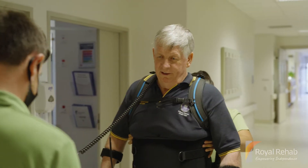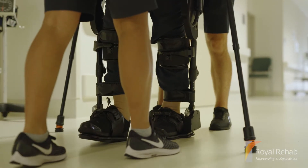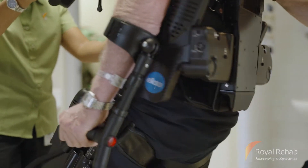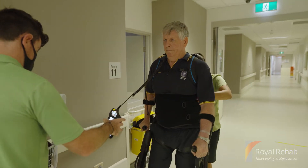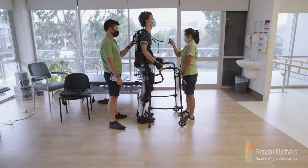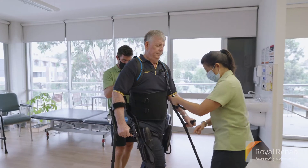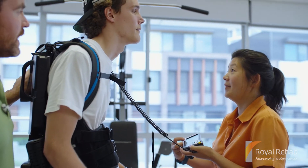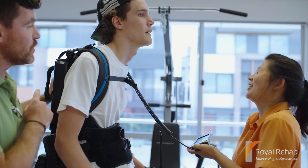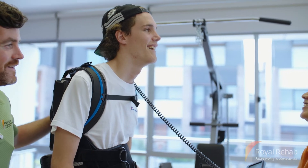In use in leading rehabilitation centres across the globe, the EXO-NR is now available in Australia to deliver better and faster outcomes for people living with life-changing conditions and injury. Recover more quickly, gain more independence, and achieve your rehabilitation goals with Royal Rehab — Australia's leading provider of rehabilitation and disability support services.